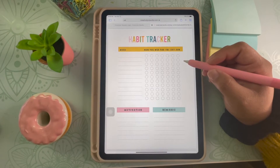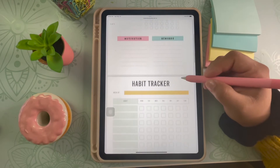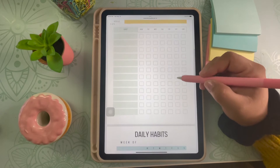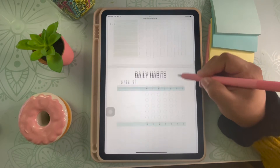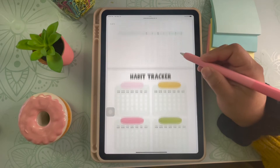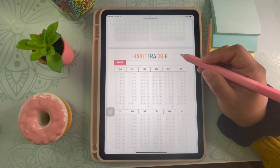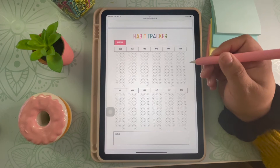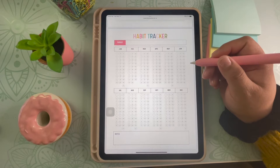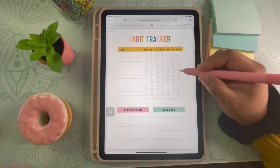Here is a quick overview of the habit trackers I've created that are currently in my freebie library. I currently have them in GoodNotes and have added them to my 2023 digital planner because I really like how they are all in one place. I've created three weekly habit trackers, one monthly habit tracker, and one yearly habit tracker. My hope is that you will see one that suits your needs, but feel free to download all of them and play around until you find the right one for you.